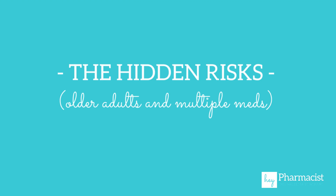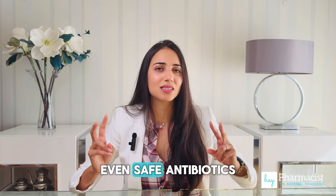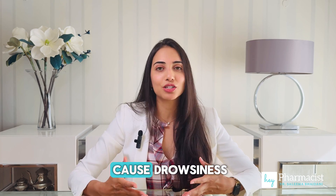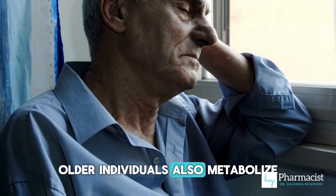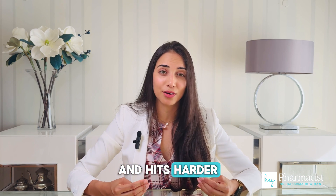Older adults and multiple medications: if you're an older individual taking several medications, even safe antibiotics can become risky when alcohol enters the mix. Alcohol and medications that both cause drowsiness — like painkillers, antihistamines, or sleep aids — can lead to dangerous falls. Older individuals also metabolize alcohol more slowly, meaning it stays in the system longer and hits harder.